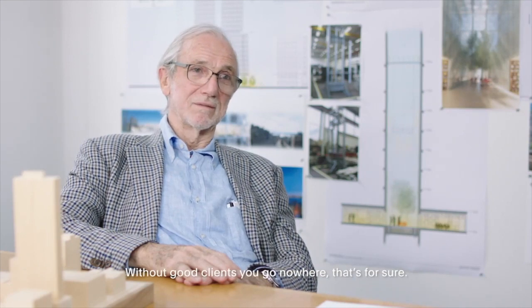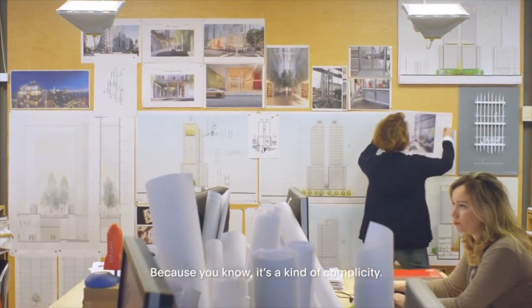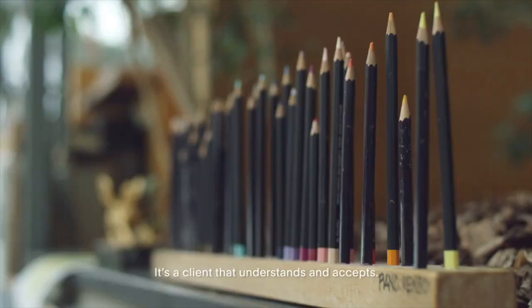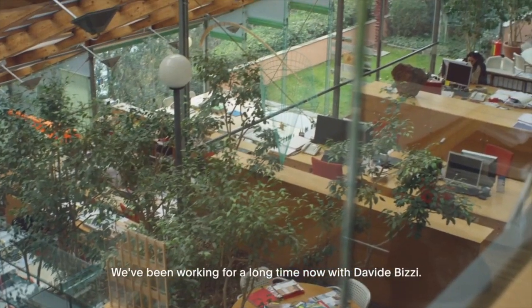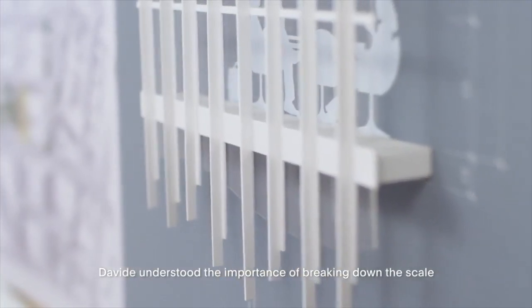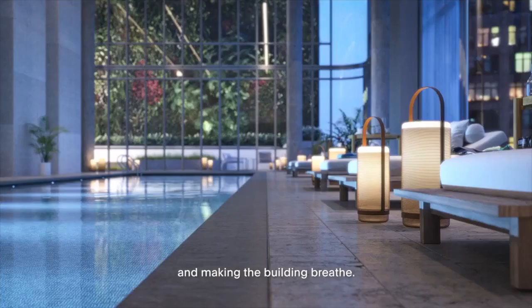Without good clients, you go nowhere. That's for sure. Because it's a kind of complicity. And a good client is also quite a brave client — it's a kind that understands and accepts. We've been working for a long time now with Davide Bitsi. Davide understood the importance of breaking down the scale and making the building breathe.